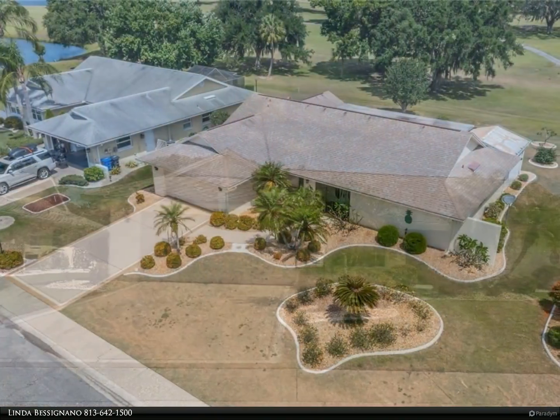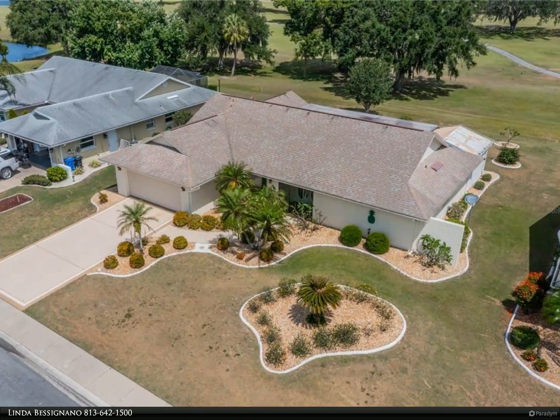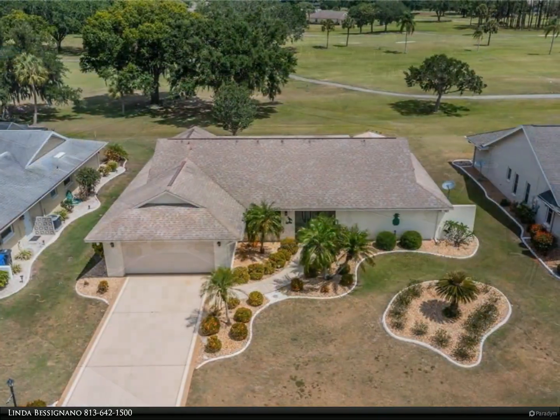Location, location, location. Oh, and view — don't forget the view. Welcome to this beautiful home in Calusa Country Club Estates.